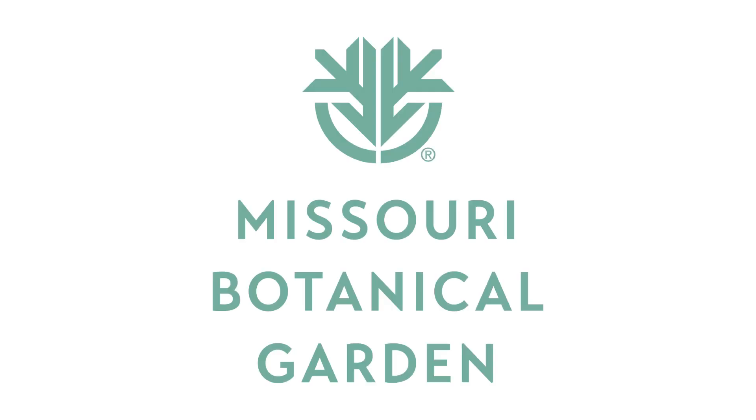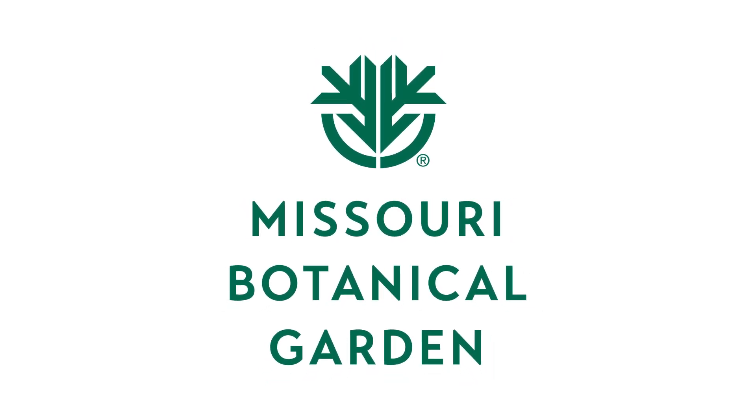When Octavia blooms, hopefully in the coming week, come by and say hello. Let's go!